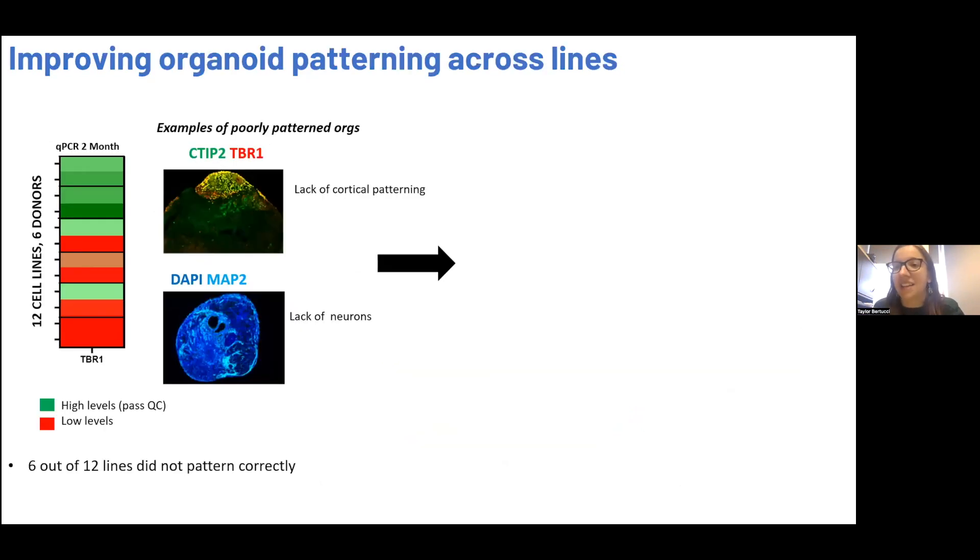This was really encouraging, so we went ahead and started doing large batches across many different lines. In one of our first batches, we found that half of the lines patterned beautifully towards cortex, shown here by TBR1 at two months — one of our QC checkpoints — but the other half of the lines did not pattern well. Here are examples of what I mean by poorly patterning organoids: we sometimes get lots of neurons, but only a pocket will show cortical-specific markers such as TBR1 and CTIP2. In extreme cases, we generate organoids that lack neurons altogether.